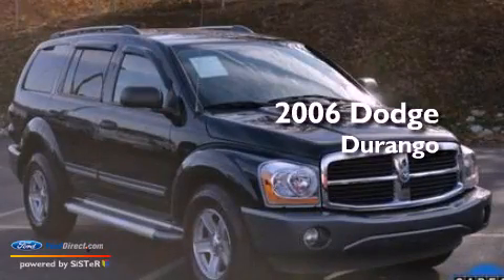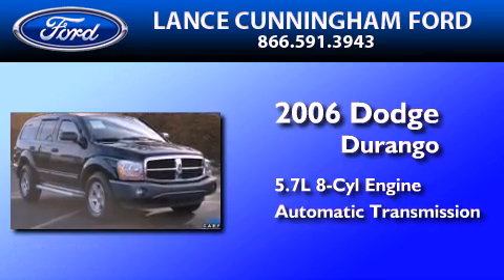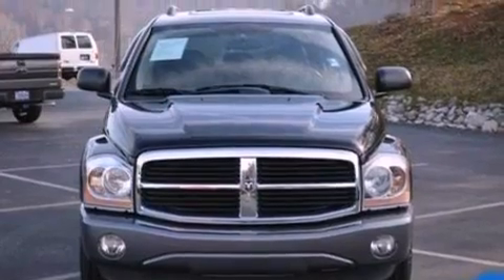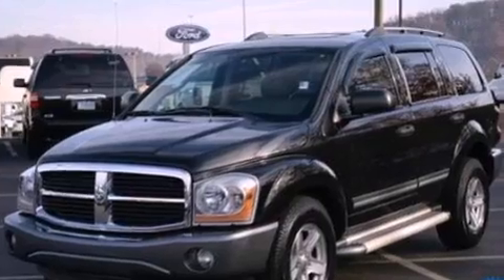This is a 2006 Dodge Durango. It has a 5.7-liter 8-cylinder engine and an automatic transmission. Its top features include a double wishbone independent front suspension, aluminum wheels, roof rails, and a heavy-duty suspension.